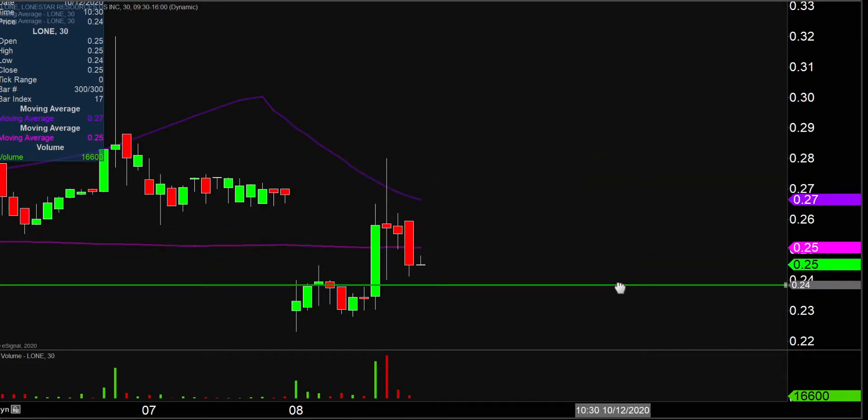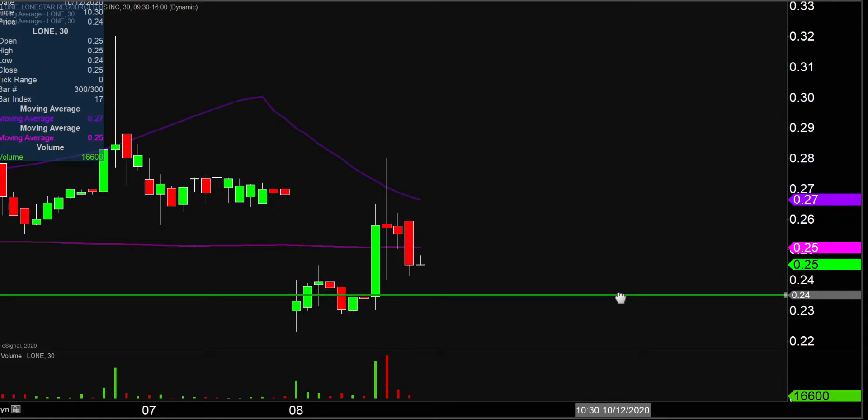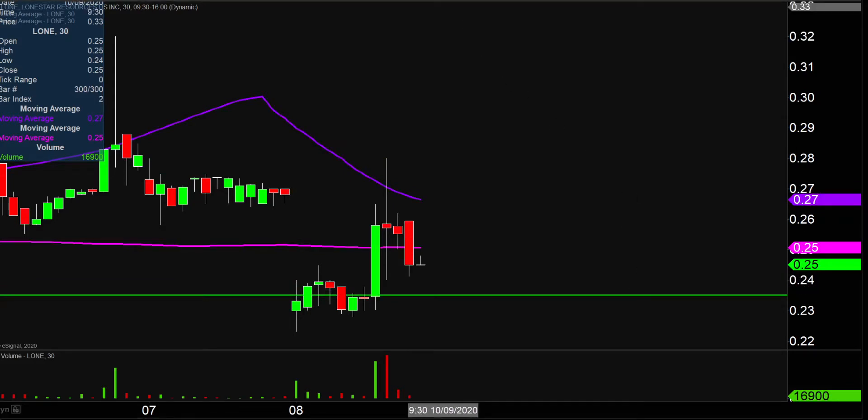The level that I'm very curious about moving forward is down here at 23 and a half cents. Why is 23 and a half, in my opinion, so revealing? I'm not saying this is what's gonna occur, but just why this level is helpful: if the price comes down to 23 and a half, behaves like that, and then continues on down, that would be putting the price right back inside of these lows where the price just was.